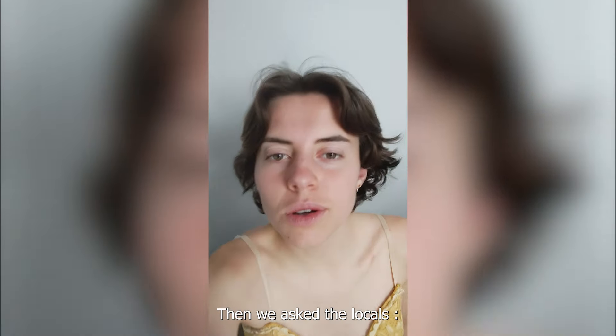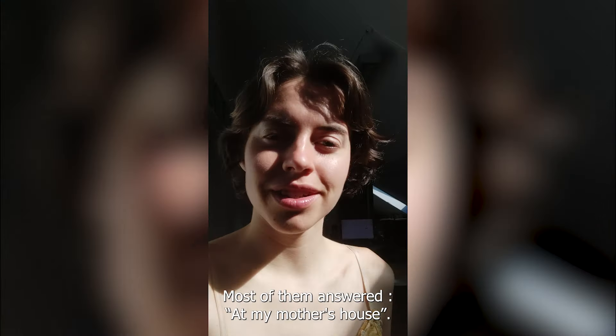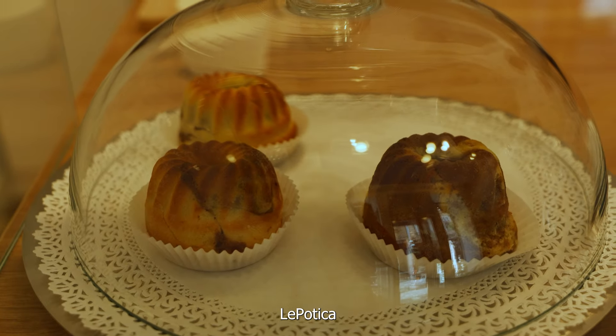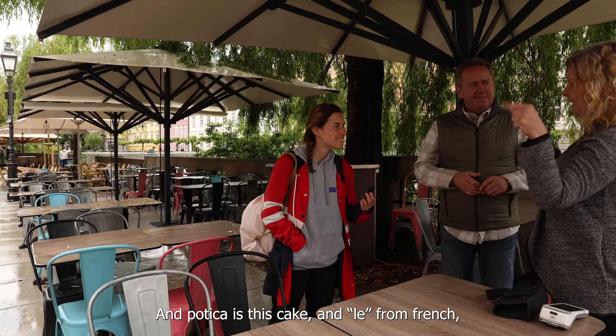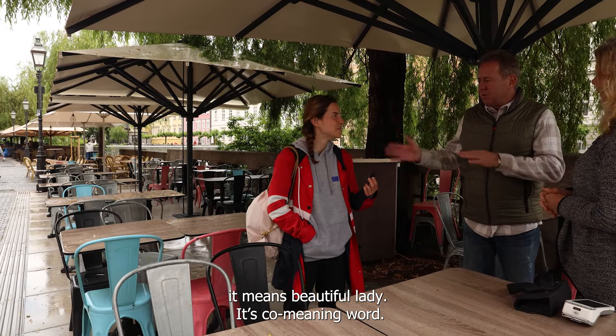We asked the locals where is the best potica in Ljubljana. Most of them answered: at my mother's house. But some people recommended the store Le Potica. In Slovenian, 'le' means beautiful woman — and potica is the cake, and 'le' from French means beautiful lady. It's a combined meaning word.